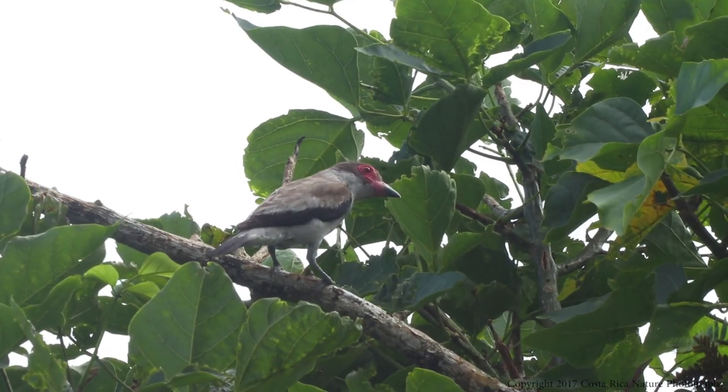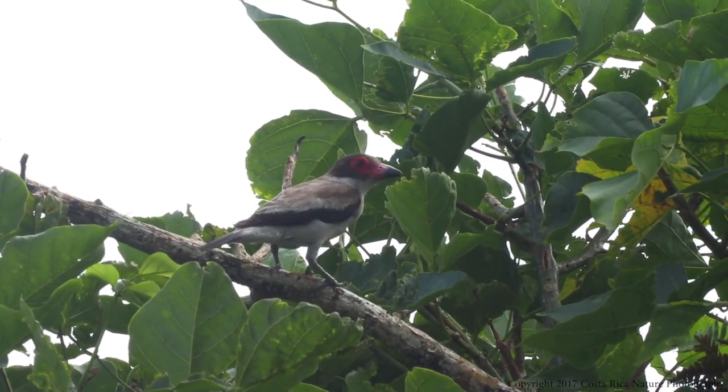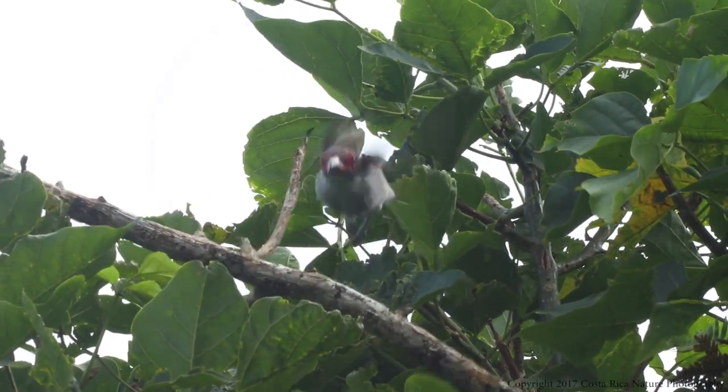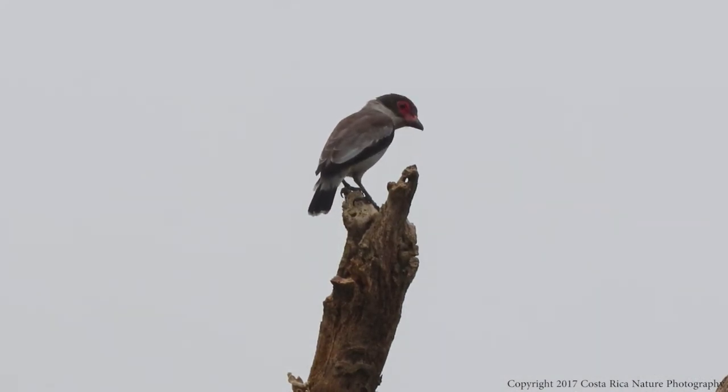The masked titaira nests mainly in old woodpecker holes, but will also build nests in the top of dead palm trees. The female builds the nest from dry leaves and she alone will sit on the eggs. Once hatched, both parents contribute to the feeding and raising of the young. The chicks will be ready to leave the nest about three weeks after hatching.